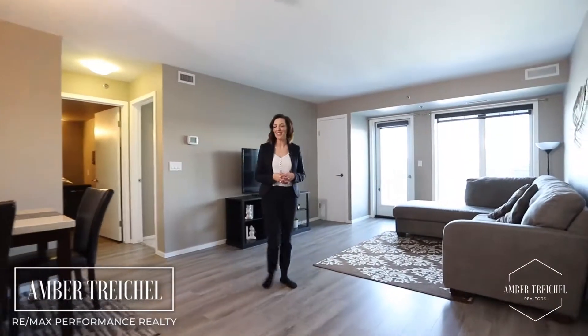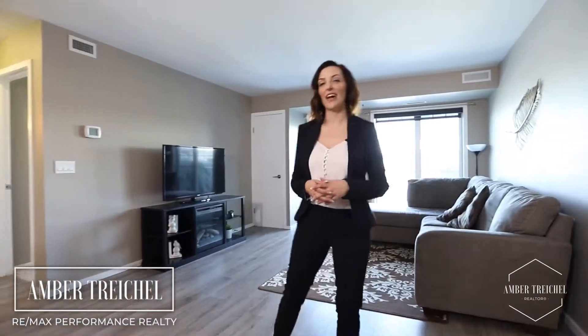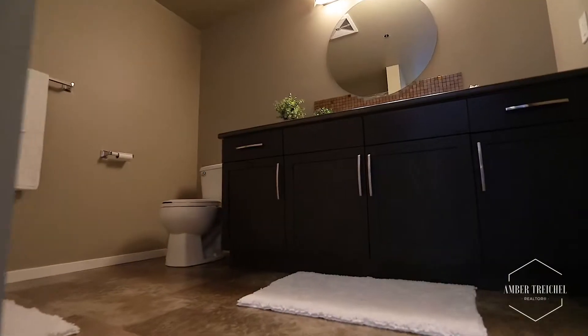Welcome to 414-25 Bridgeland Drive in the great area of Bridgewater. This open-concept condo offers over 950 square feet, two bedrooms, large bath, in-suite laundry, and underground parking.